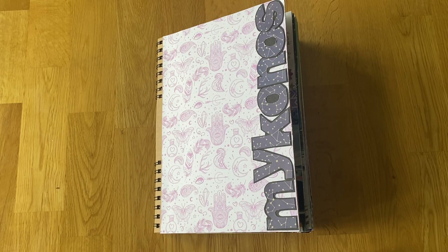Hi everyone, I'm back with another flip through and this is of Mykonos. We went to Mykonos in September 2023 and I'm just so proud of myself for getting through these scrapbooks.